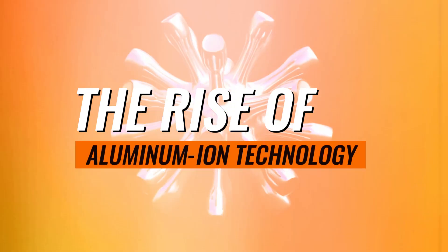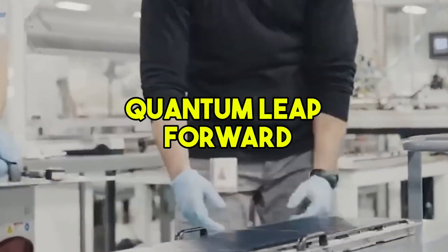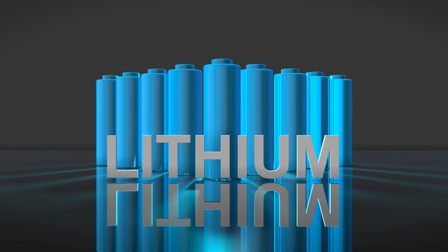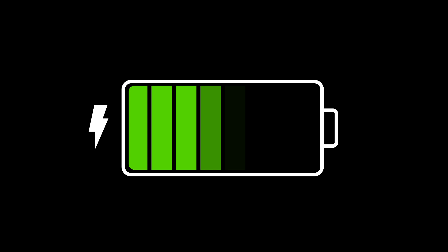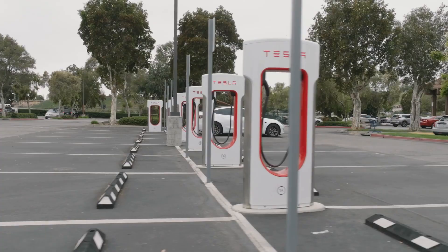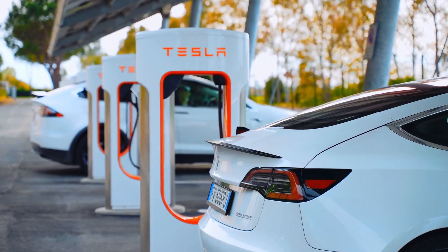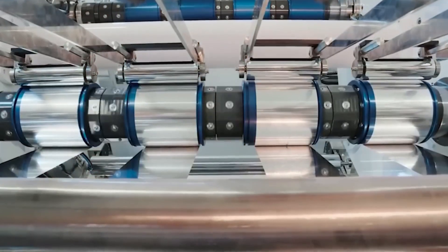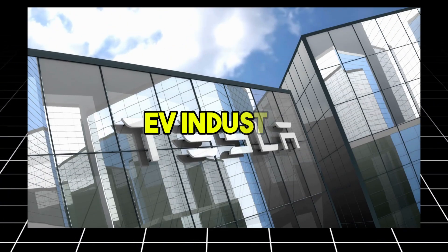Tesla's aluminum ion battery isn't just an incremental improvement — it's a quantum leap forward. While traditional lithium ion batteries rely on slow chemical reactions that limit how fast they can charge, aluminum ion technology uses a completely different mechanism, allowing it to charge up to 60 times faster than lithium ion batteries. Imagine pulling up to a charging station, plugging in your EV, grabbing a quick coffee, and driving off with a full battery in just 15 minutes. That's the promise of this new technology, and it's a game changer for both consumers and the EV industry.